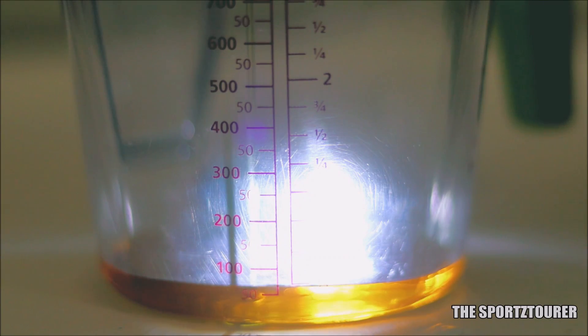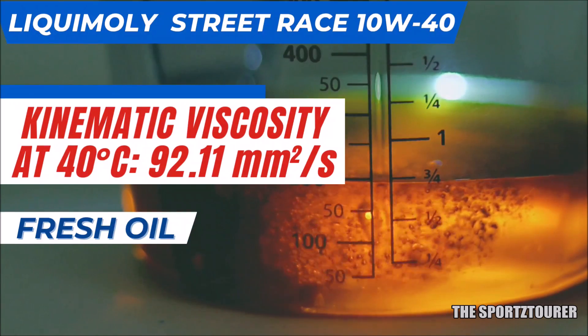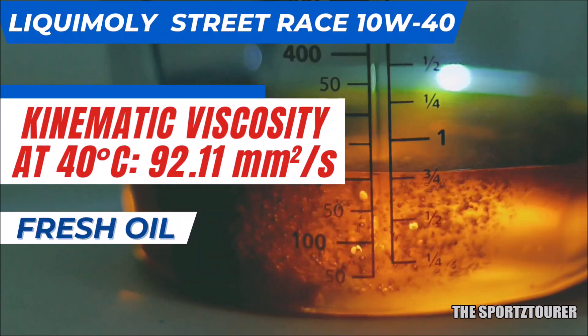In case of the fresh Liqui Moly Street Race 10W40, the kinematic viscosity at 40 degrees Celsius came at 92.11 mm² per second, which is a bit on the viscous side when compared to something like the Motul 300V 10W40.